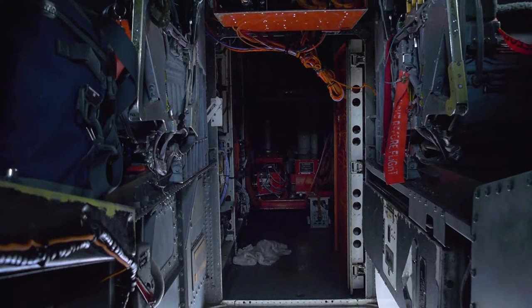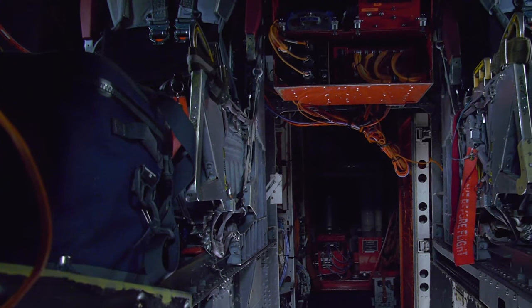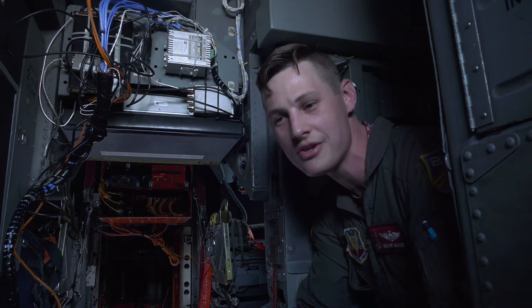Right here in the back, what you'll see is a whole bunch of orange-wired pallets. If you ever hear the phrase 'orange wiring' on an Air Force or, for that matter, DOD asset, it is some type of test bird.